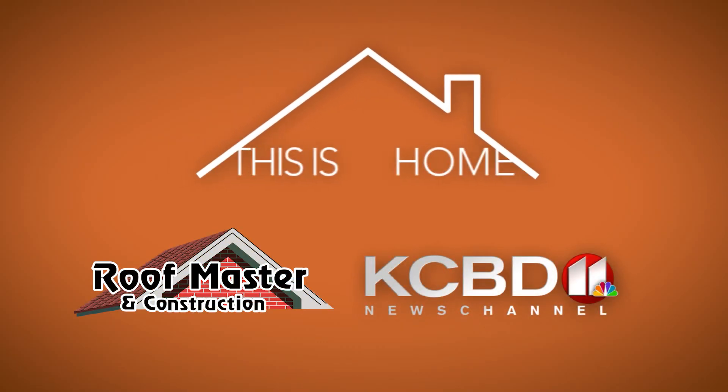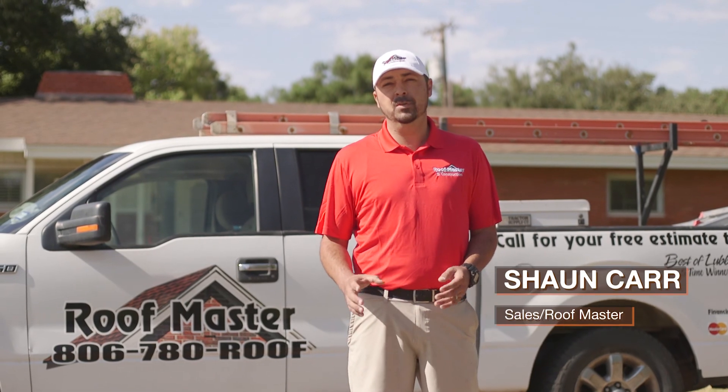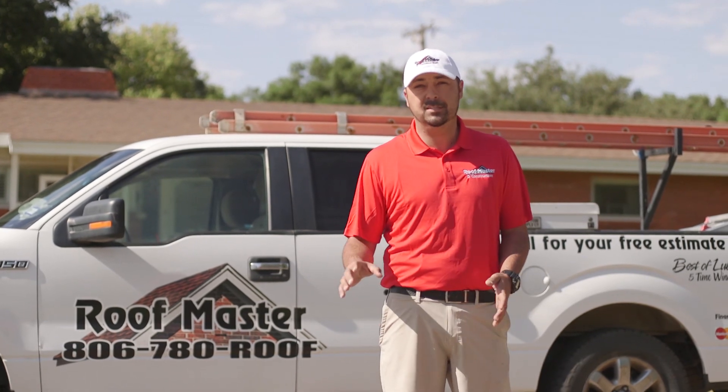This is Home on KCVD is sponsored by Roofmaster. I'm Sean Carr with Roofmaster. A lot of folks tell me that their roof isn't damaged because they can't see it from the ground. We're going to get on the roof and show you that your roof can indeed be damaged even though you can't see it from the naked eye.